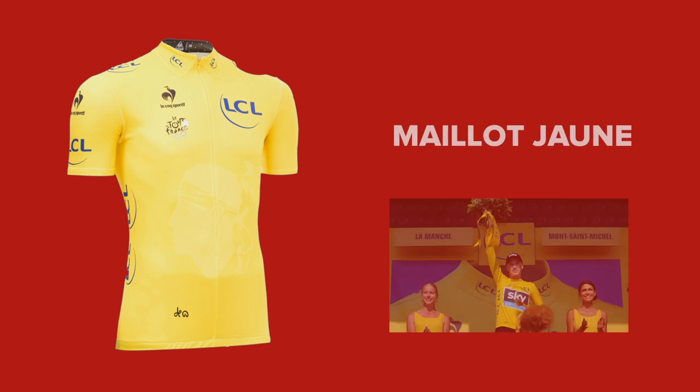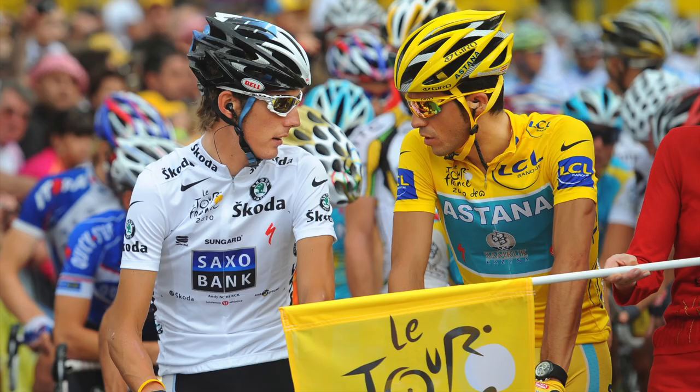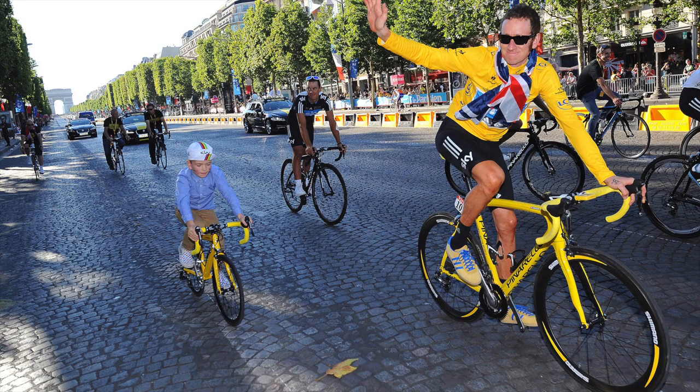The yellow jersey, the maillot jaune — this is the big one, the jersey worn by the leader of the Tour de France. It's awarded to the rider who has the lowest aggregate time and is ultimately won by the rider who took the least amount of time to complete all the stages.